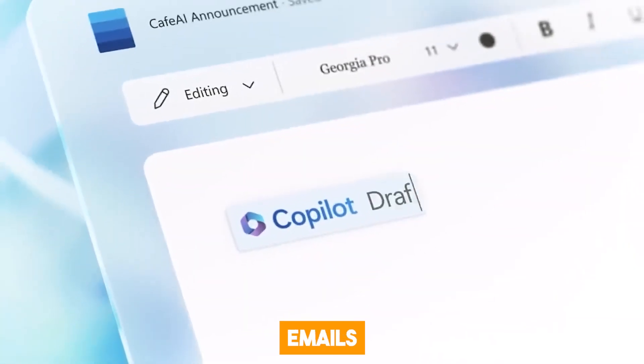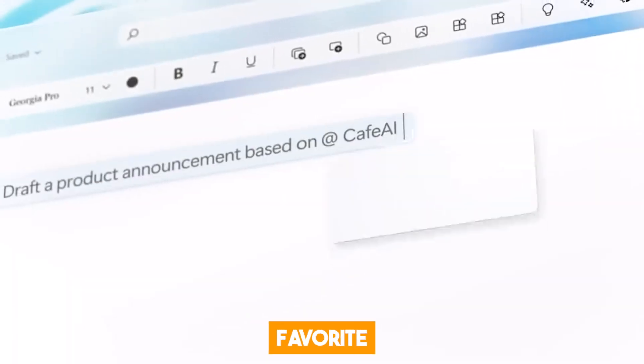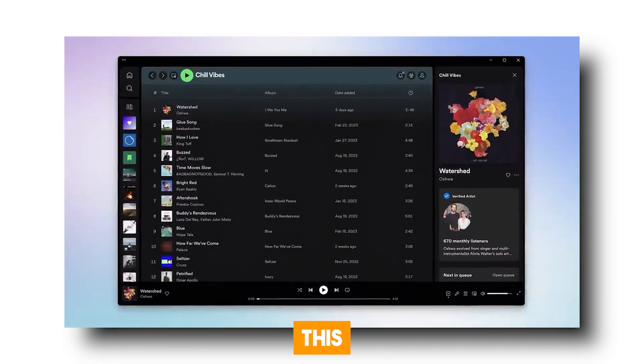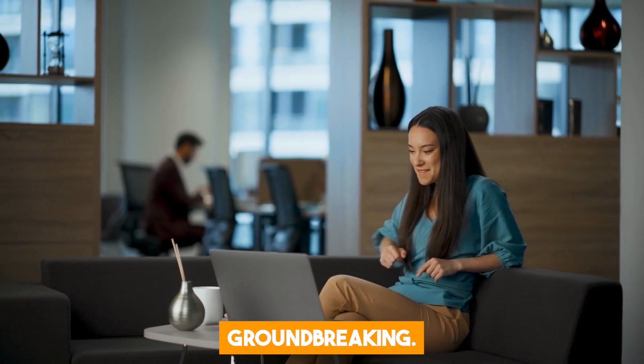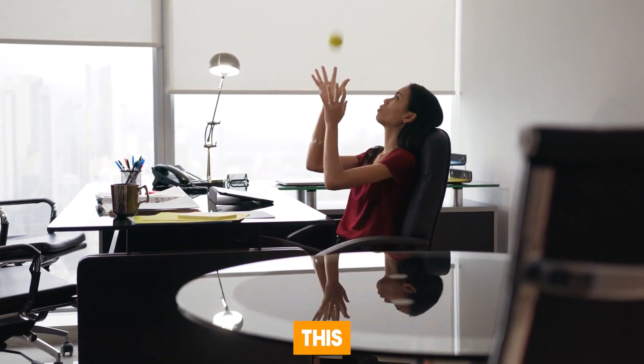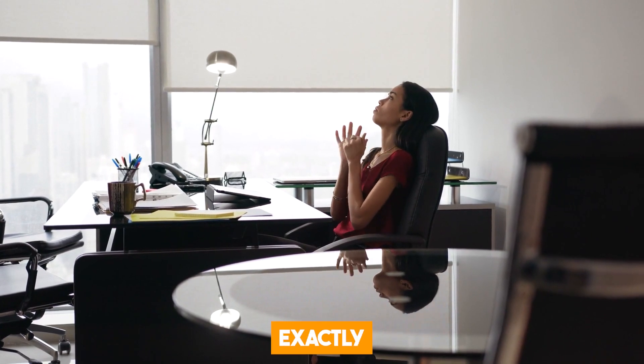Need to book a flight with Expedia? No problem! Want to order some food through Uber to go? You can even send emails with Outlook or listen to your favorite songs on Spotify, all without leaving your current task. This new feature is groundbreaking. Microsoft is all about making life easier and more efficient, and this plugin support feature does exactly that.